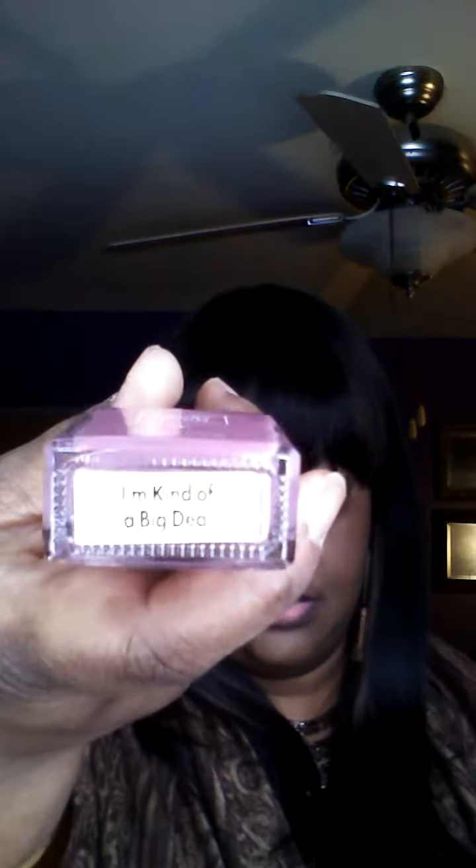First thing is some nail polish. I remember getting one of these before in a previous Ipsy bag, but this one looks like it's a pink color. It's by Trust Fund and it's called 'I'm Kind of a Big Deal.' So that's the first item.